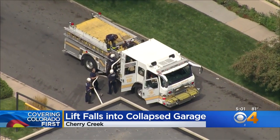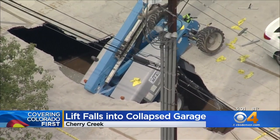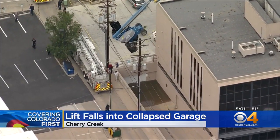A shift supervisor tells us it looks like the best option now is using a heavy crane to pull it out. One visitor we spoke to says he's thankful his dentist appointment wasn't earlier because that collapsed area is where he usually parks.